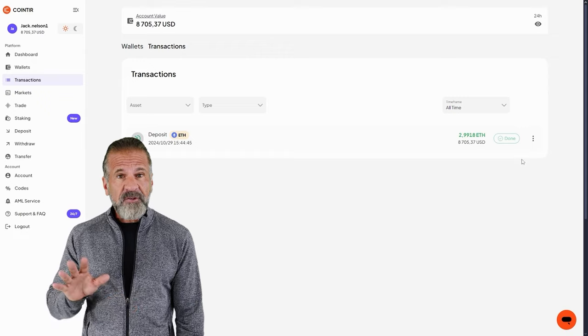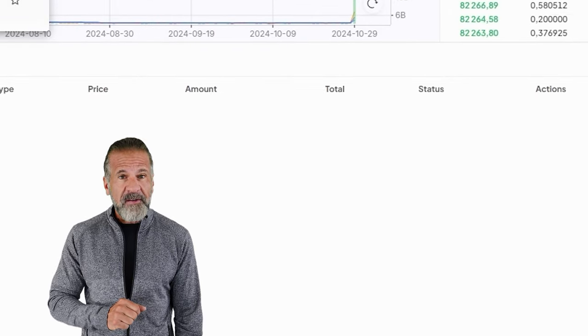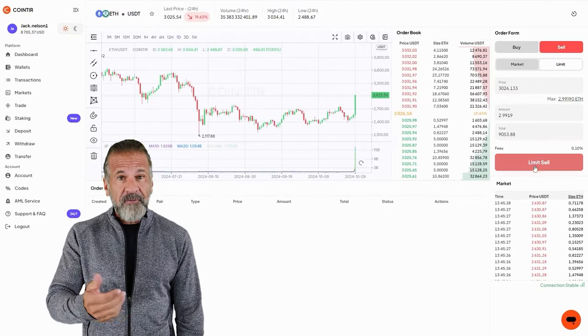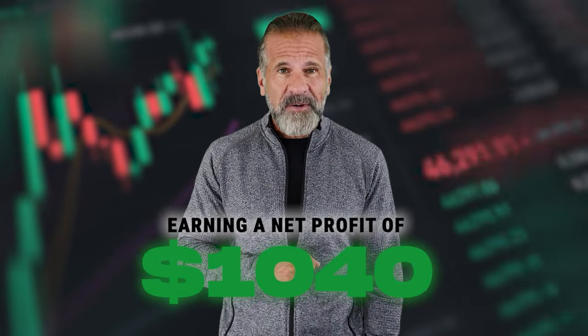Once the Ethereum is credited to your Quintir balance, you can proceed. Go to the trading page and sell the Ethereum at a 10-15% higher price than what you paid on Binance. For example, I purchased $8,000 worth of Ethereum and sold it for $9,040, earning a net profit of $1,040.